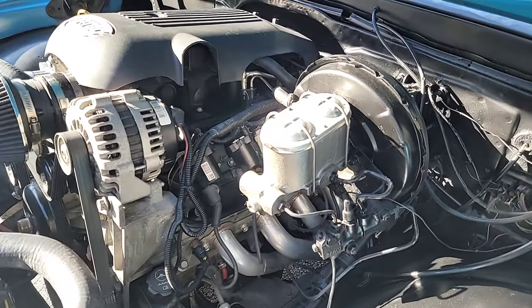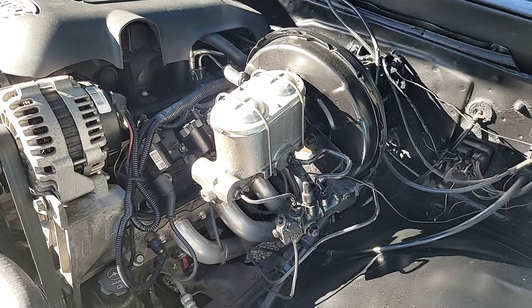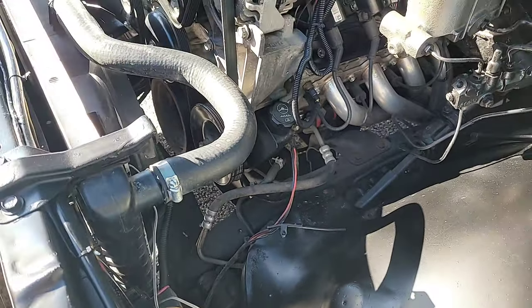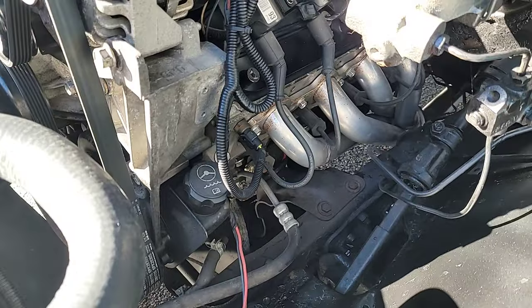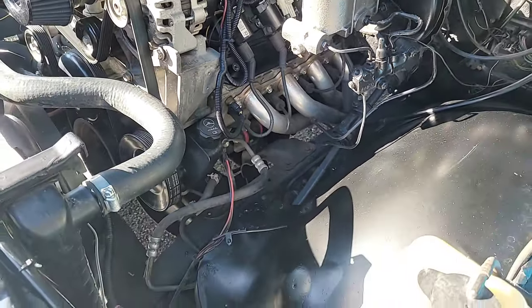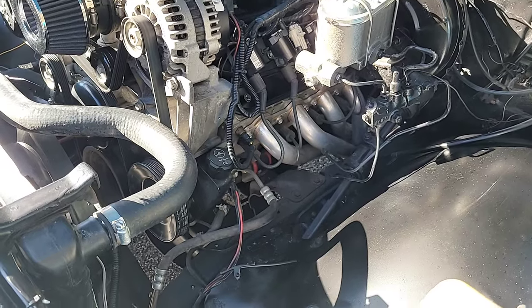Some other goodies under the hood here. You have a dual-master cylinder and a brake booster. We've got disc brakes up front and drums in the rear. There's a power steering pump, so the truck does have power steering. A nice set of ceramic-coated headers down there. The entire exhaust is all brand new — headers all the way back to the tailpipes. It's got Borla exhaust on it, duals all the way out.